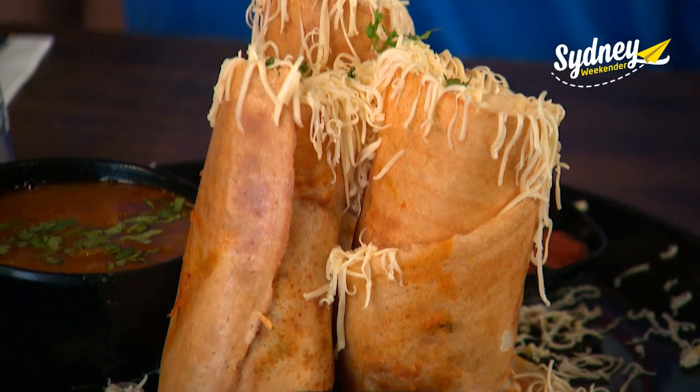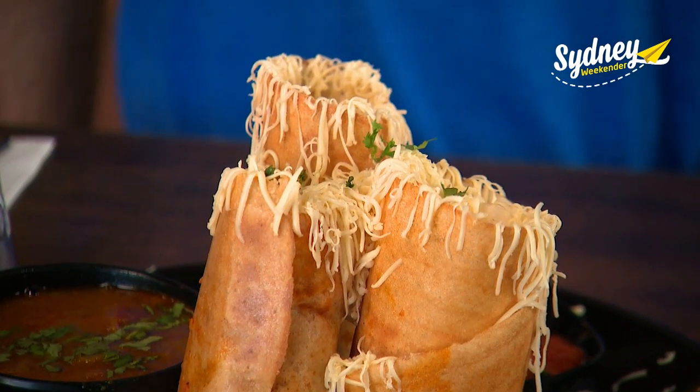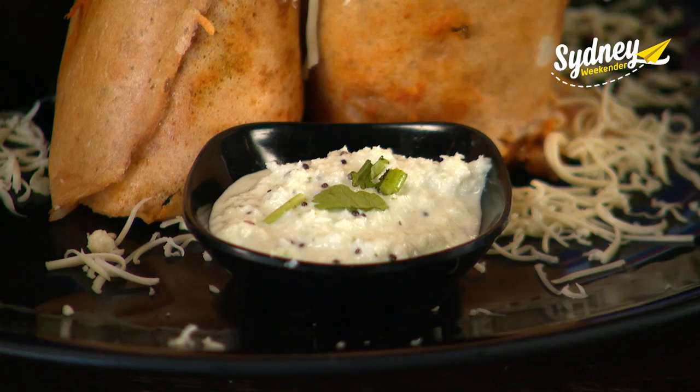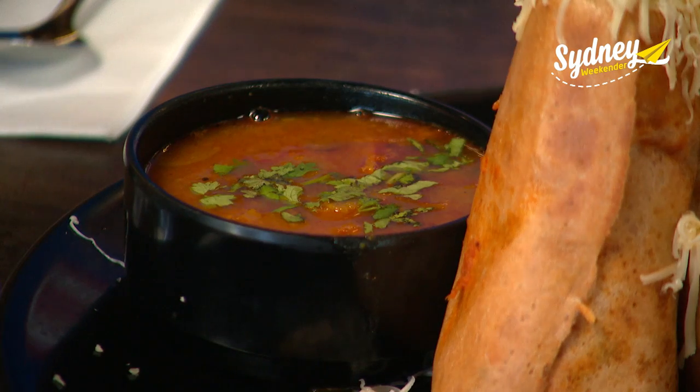This is dosa — it's kind of like an Indian pancake. Where does it come from? It's from south India. Especially two kinds of chutneys: one is freshly made with coconut and one is a red chutney with a bit of spicy flavour.